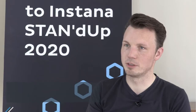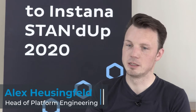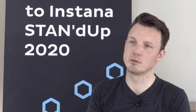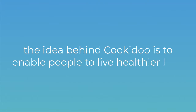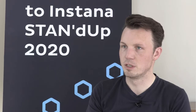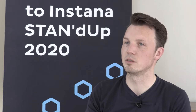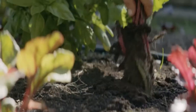The main application we're monitoring with Instana is our CookieDoo recipe platform. The purpose of that platform is to answer the question: what do you want to cook today? The idea behind CookieDoo is that we enable people to live a healthier life, so that you don't have to buy convenient food but can learn to cook for yourself and evolve your cooking experience with our guided cooking recipes.